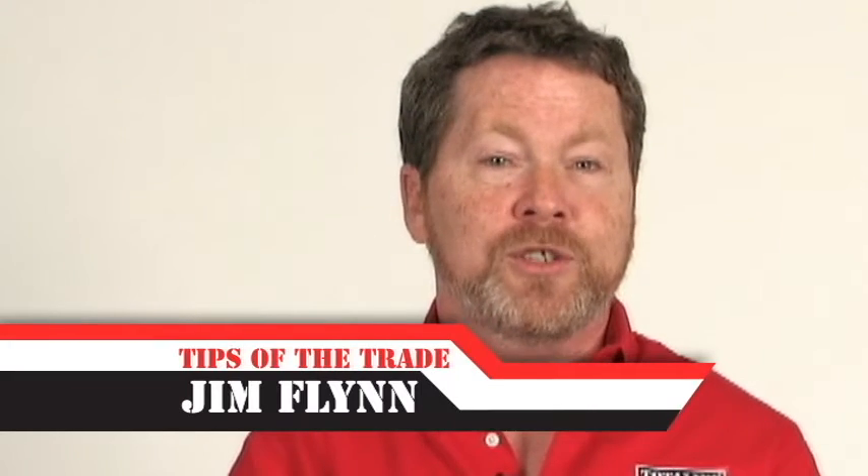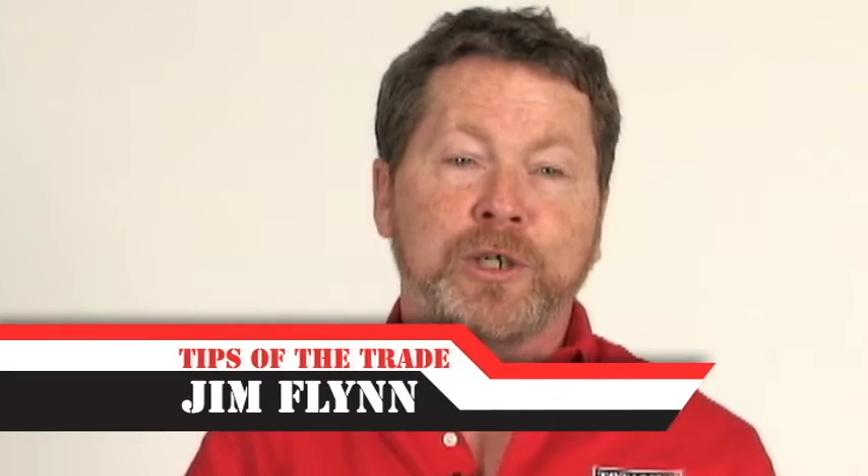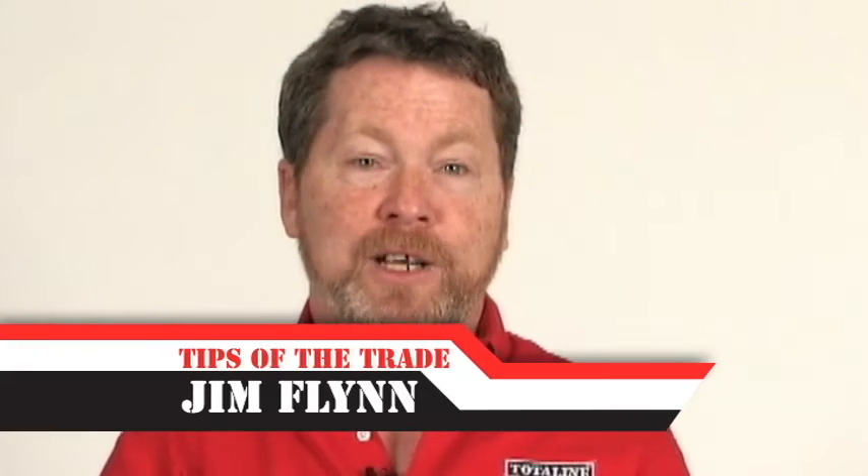Once you've gone to a home and you've provided a service, you want to make sure that homeowner calls you back when they have another need. The last thing you want them to do is go to the yellow pages looking for your number, fumbling through the pages and possibly calling somebody else.